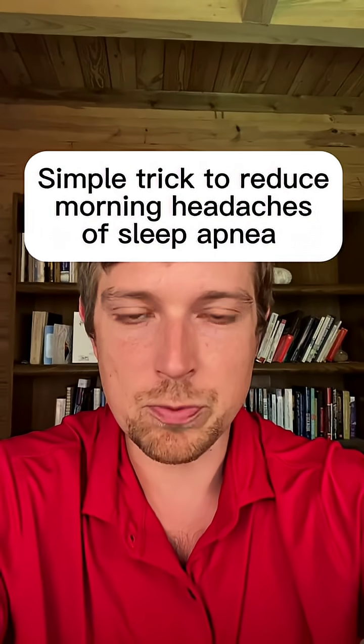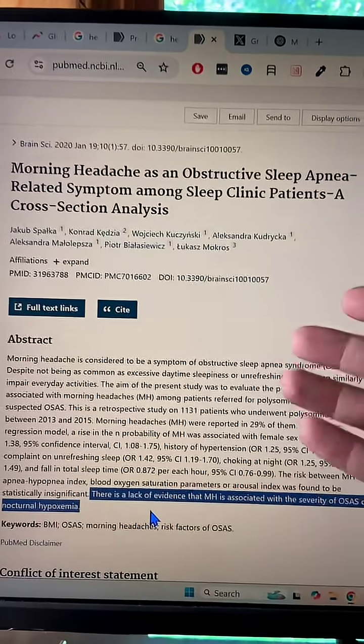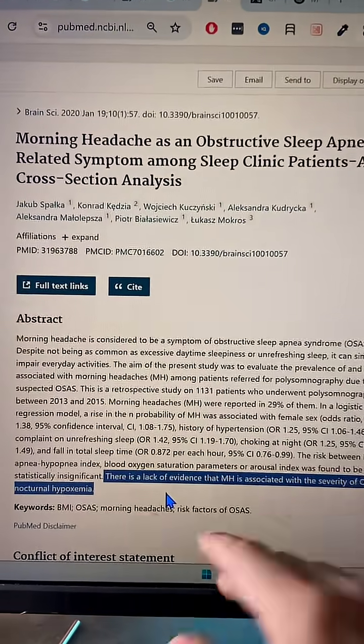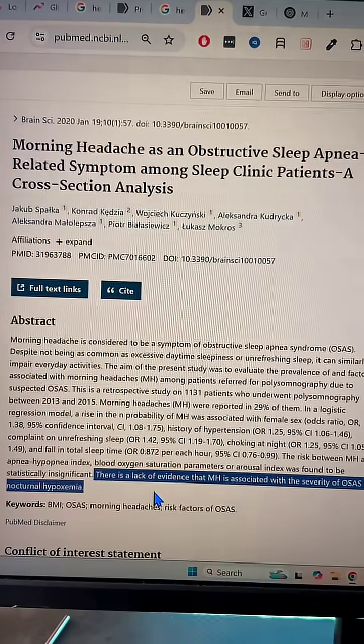There's a simple little trick to reduce those morning headaches when you have sleep apnea, which will be huge for a lot of people — because some people still have these headaches even though they're using a CPAP or are otherwise treated for sleep apnea. The reason these headaches stick around is not because of swings in oxygen. Here's a study to back up that claim: morning headaches are not associated with the severity of obstructive sleep apnea or your oxygen levels going low at night. So what the heck is it?